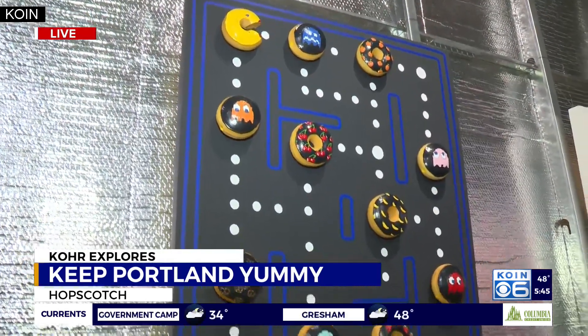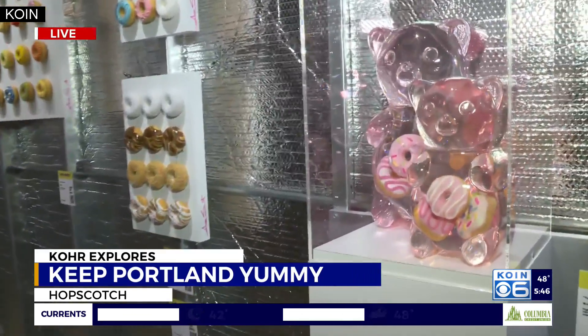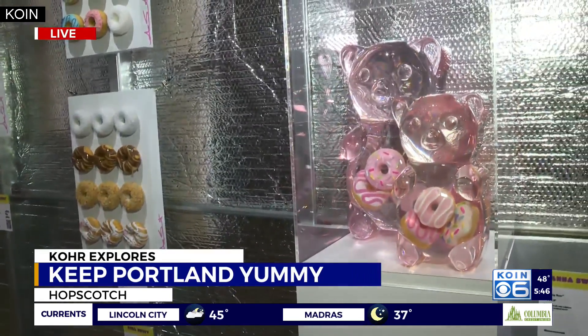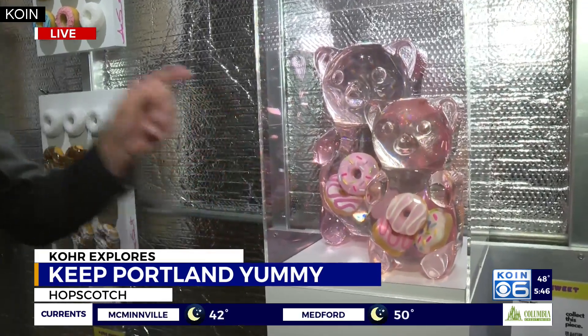This will be here through October. It's a really cool part of a really neat exhibit here that takes you a while to walk through — this is one of the final things that you'll see. They have a gift shop out here too. These are called the Yummy Bear — they're sculptural and they're made out of acrylic composite, with donuts in the belly already. Hopscotch, Southeast 10th and Belmont. Check it out — they've been here almost a year, and this will be here for a while.